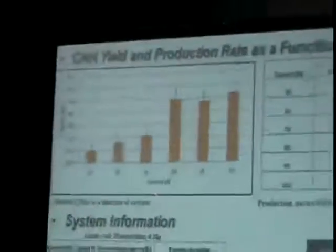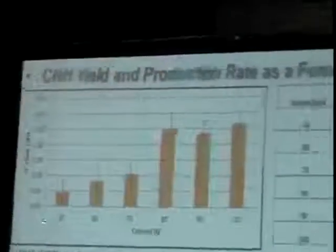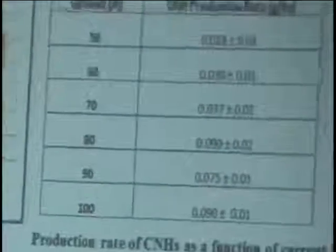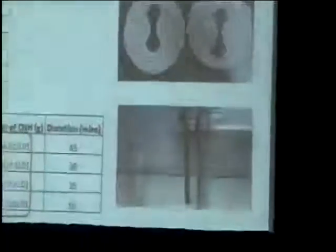This figure shows the effect of yield based on the different currents. As the current increased from 50 to 100 amps, there was a steady increase in the yield of carbon nanohorns up to 70 amps. Beyond that, from 80 to 100 amps, there was no appreciable increase in the yield.